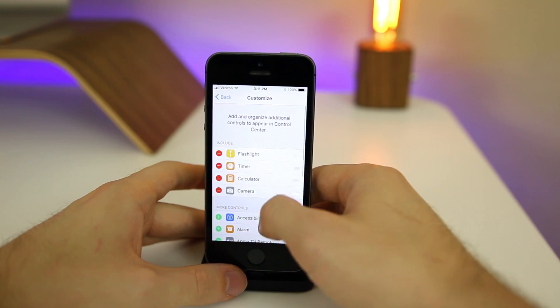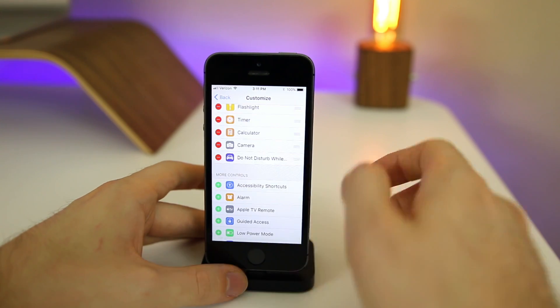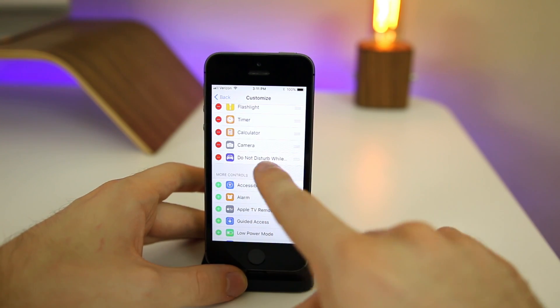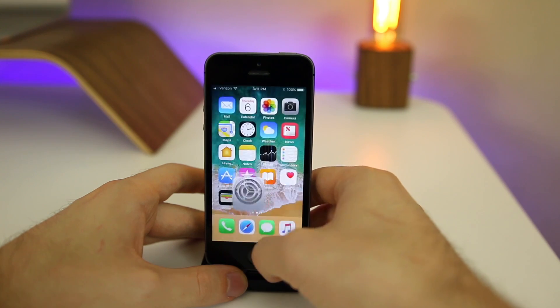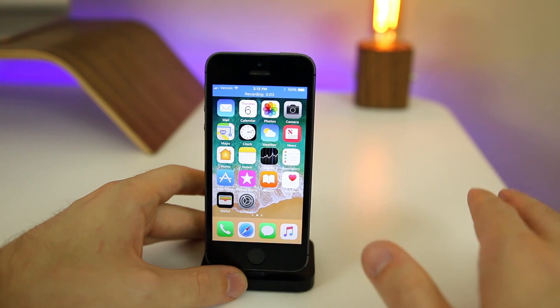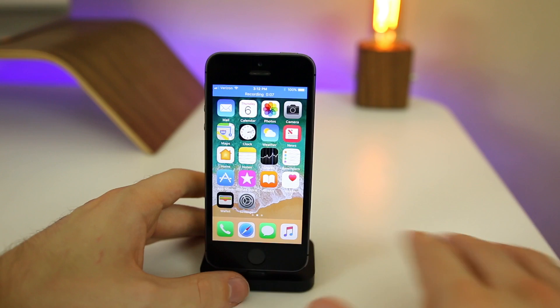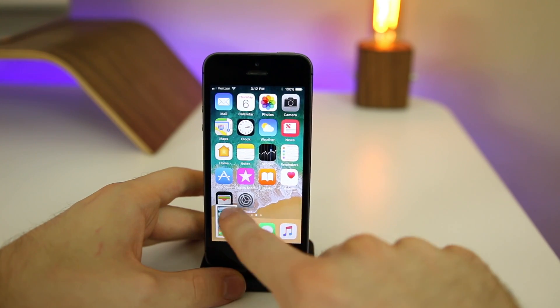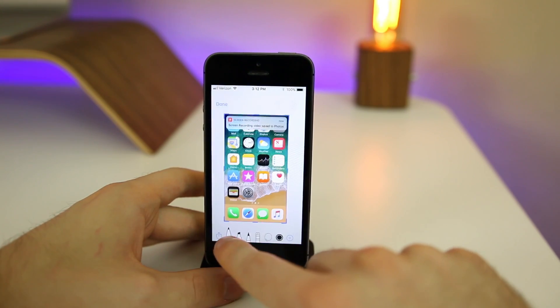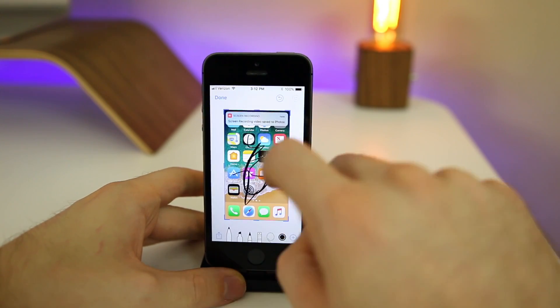In the control center we now have the option to customize controls. I've added Do Not Disturb While Driving, which I've used and it's amazing, and also screen recording. Screen recording has worked great — I haven't had any issues with it on the 5s or the 7. The new screenshot feature is also really nice and I use it quite a bit.